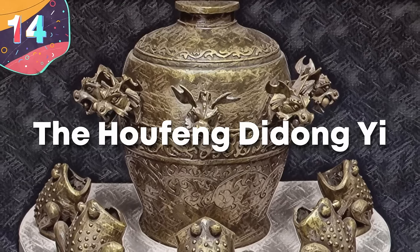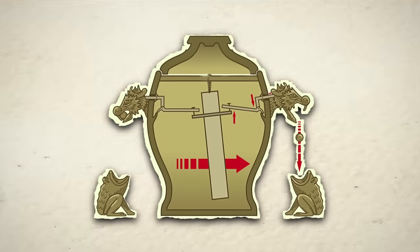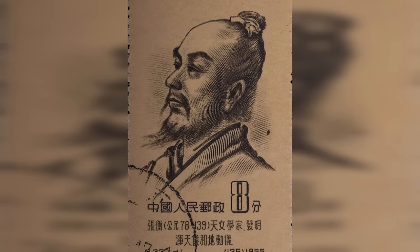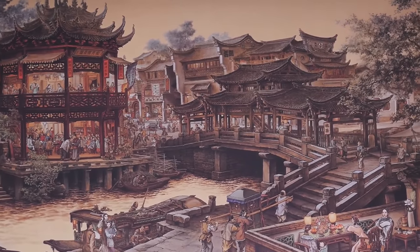Number 14: the Hufeng Didongyi, also known as the Seismoscope of Zhang Heng, is an ancient Chinese invention that is one of the earliest known devices to detect earthquakes. Created in the year 132 by the astronomer, mathematician, inventor, and engineer Zhang Heng, the device shows the advanced understanding of natural phenomena by ancient Chinese civilizations.